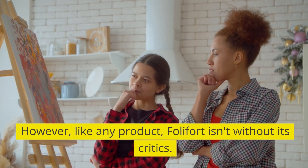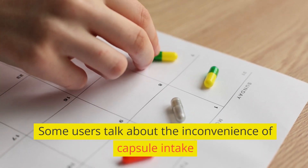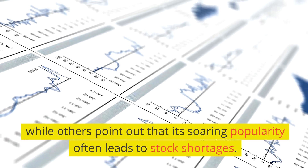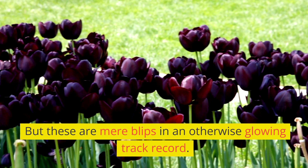However, like any product, Folafort isn't without its critics. Some users talk about the inconvenience of capsule intake, while others point out that its soaring popularity often leads to stock shortages. But these are mere blips in an otherwise glowing track record.